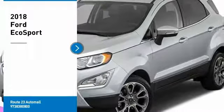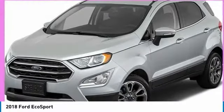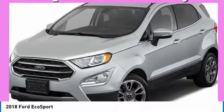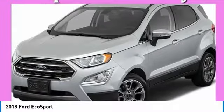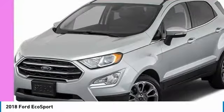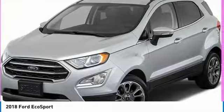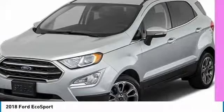You are going to love the 2018 EcoSport. The Ford EcoSport has an upgraded interior that provides you all the features you could ever want. It also offers the functionality of an SUV, but in a size where you feel in control. Here are some of this vehicle's great options.